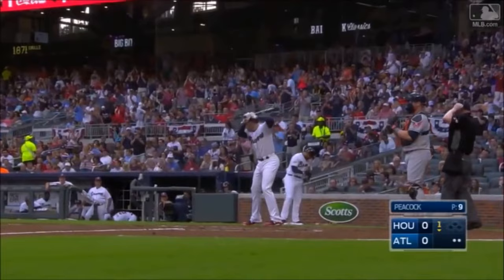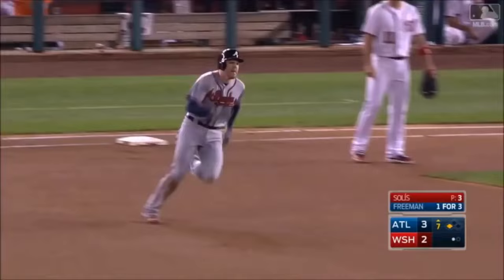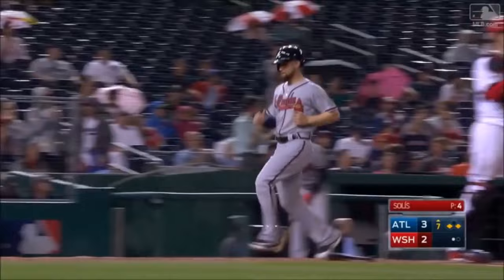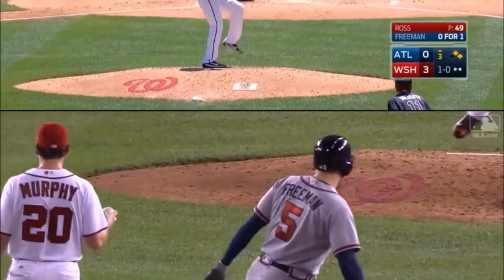Here comes Freddie Freeman — listen to SunTrust bark. Infield in. Fly ball, well hit — that ball's headed for the wall, that ball's off the fence. Freeman on his way to second. That's hit number 1,000 — a run-scoring hit for Freeman — and the Braves have extended their lead.